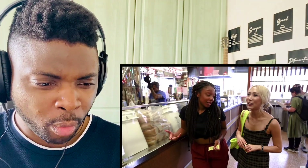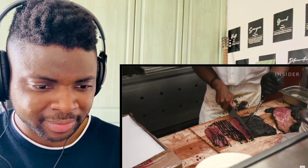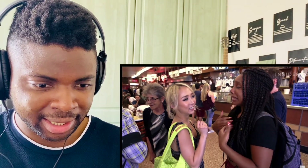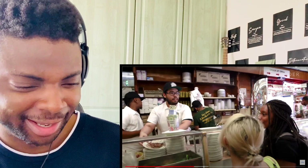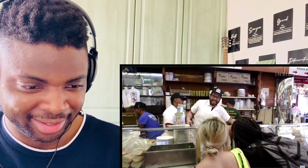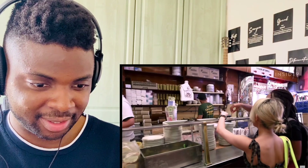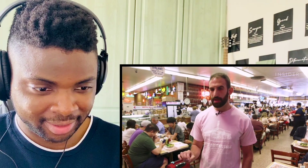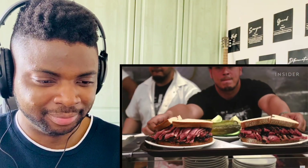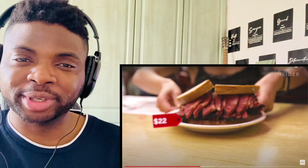Wow, 22 dollars — that's cheap! Then you go to the cutters, and when you get to the front of that line you better know what you want because they'll yell at you a little bit. The cutter's going to give you a nice taste of that pastrami to get you excited for the real thing — free samples! There's only one real way to eat a pastrami sandwich in my opinion: on rye with a little bit of mustard, that's all you need.